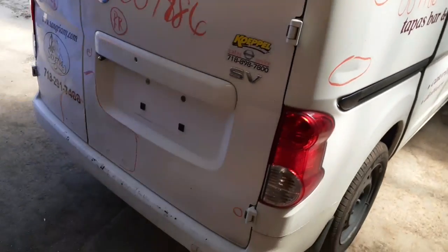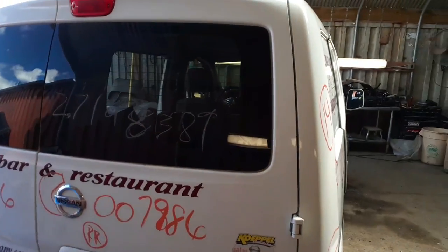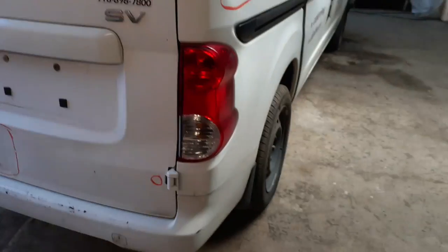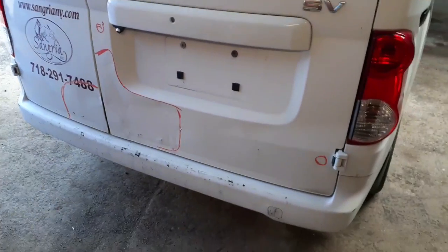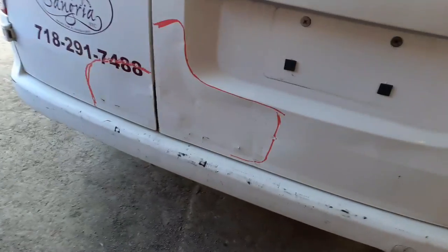Rear doors — the right rear door's got about three hours in it. It does have a camera. It is heated glass. It's got the third brake light in it. Right rear tail light is good. Rear bumper — it's got a lot of nicks, scratches, scuffs, but it's good for a work truck.